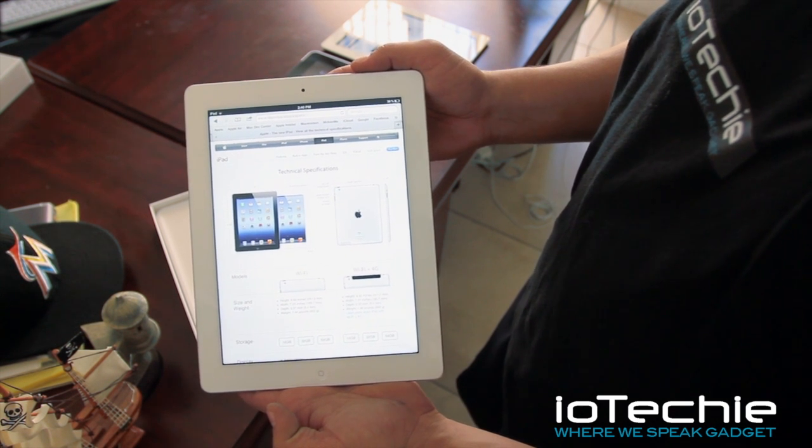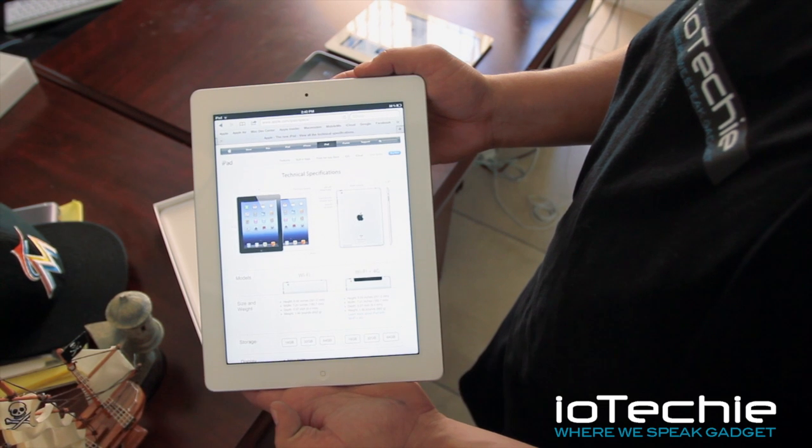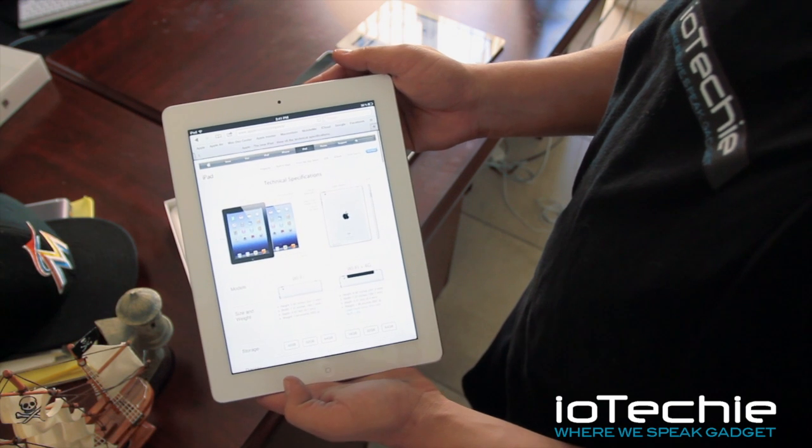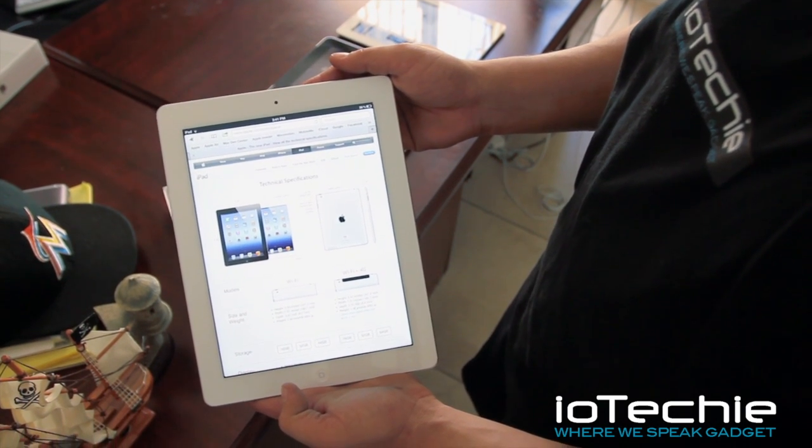All right guys, that's the iPad 3, or what we had called — mistakenly called — the iPad 2S. There it is. Please check out iotechy.com. This is iotechy signing off.